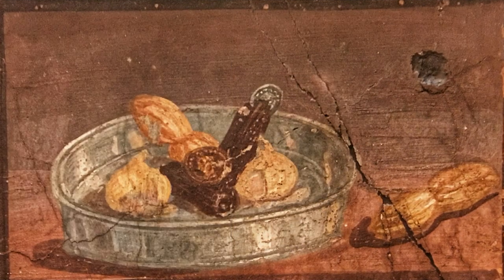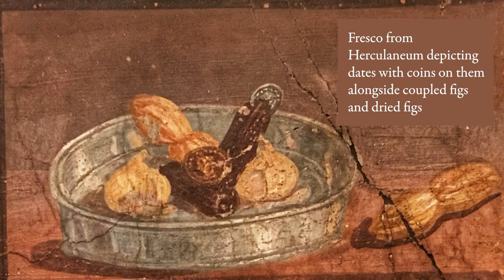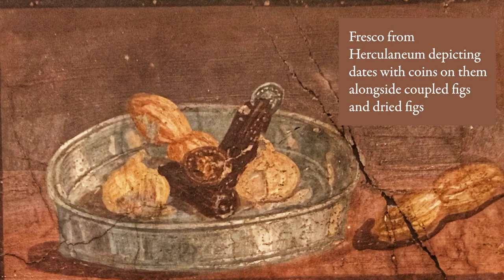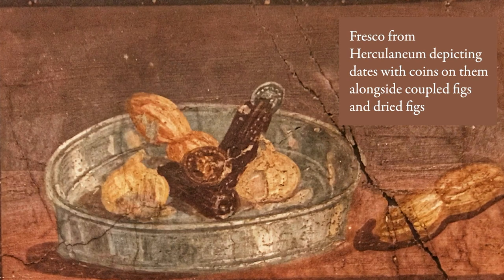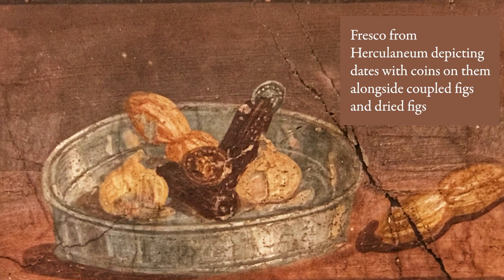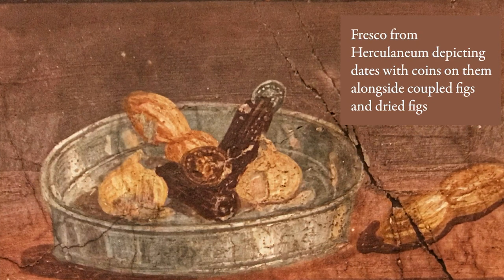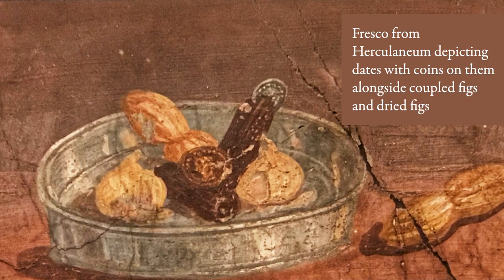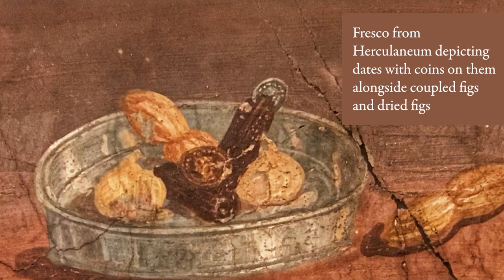And in Herculaneum, Italy, dating to the 1st century AD, on a fresco depicting dates alongside two coupled figs and two dried figs, you'll notice two coins sitting atop the two dates in the center of the image — one is silver and one is gold. The Roman poet Martial tells us that a golden date is offered by clients to wealthy patrons on the calends of January, which is the beginning of the new year.